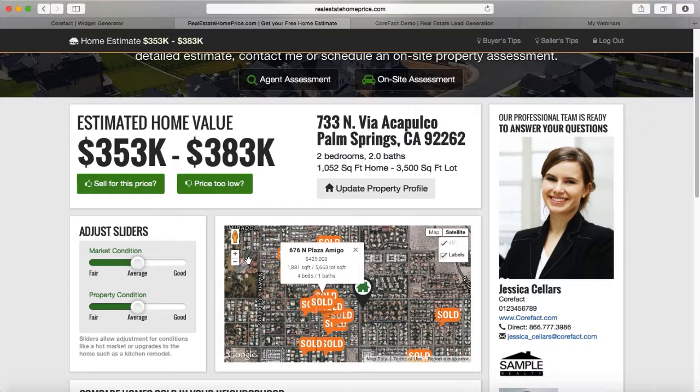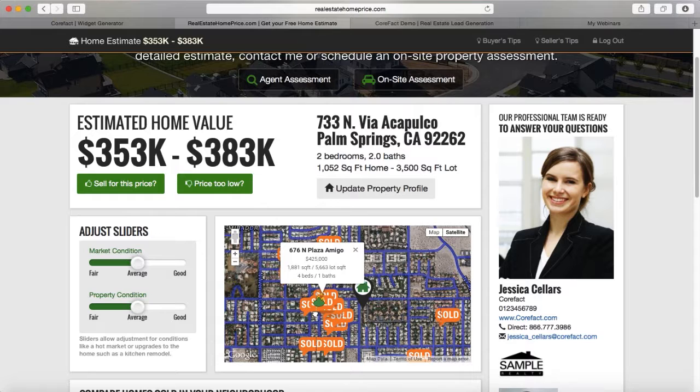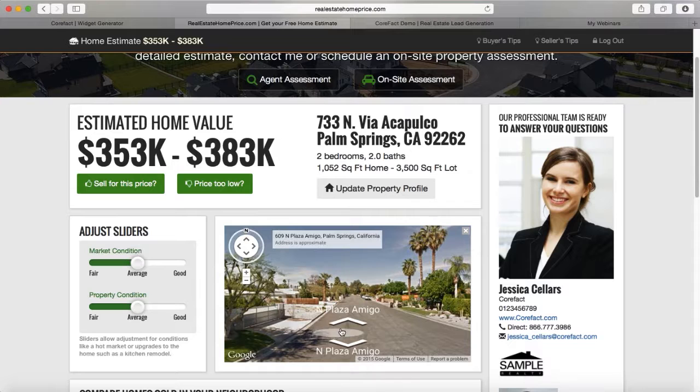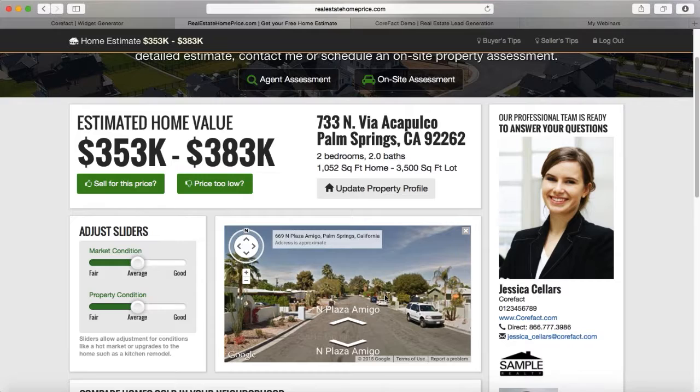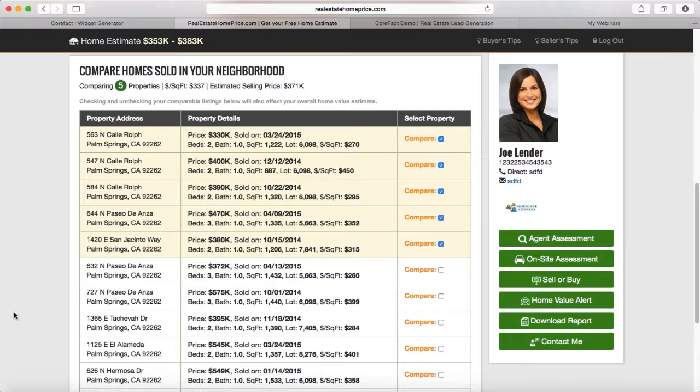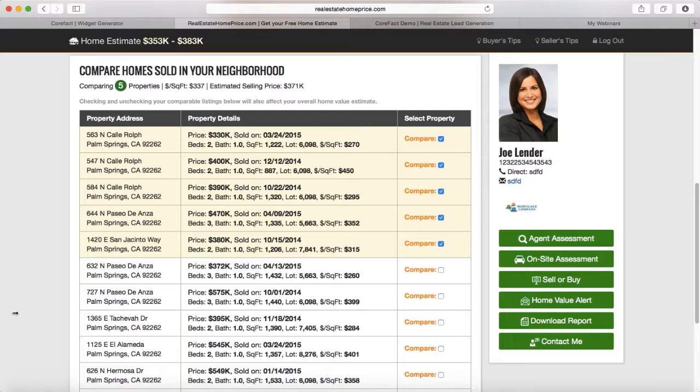The map also gives them the opportunity to walk through the neighborhood using Google Street View — they can move the little Google man to any home they want to view, just as they could if they were looking online. They can also scroll down and access a free computer-generated CMA that CoreFact provides. Think about how long it takes to make a CMA for one person — 45 minutes to an hour. We're providing this free CMA for each and every person on your mailing list who logs into the tool.